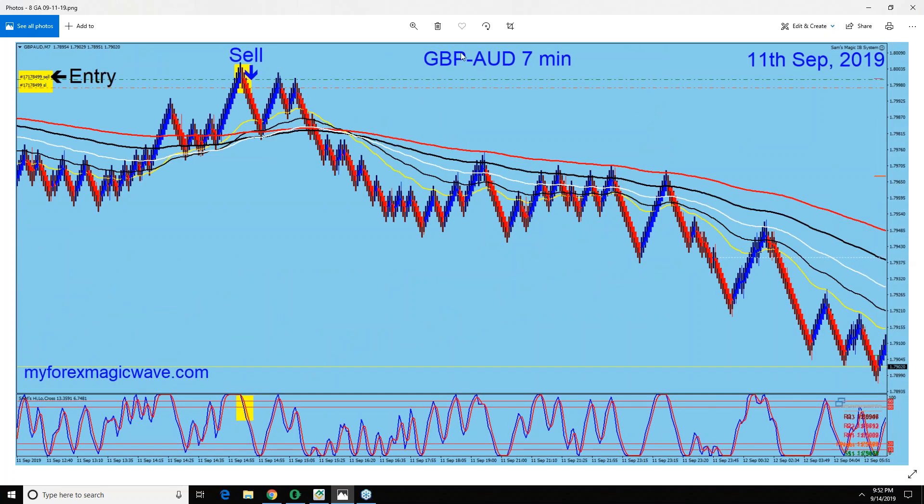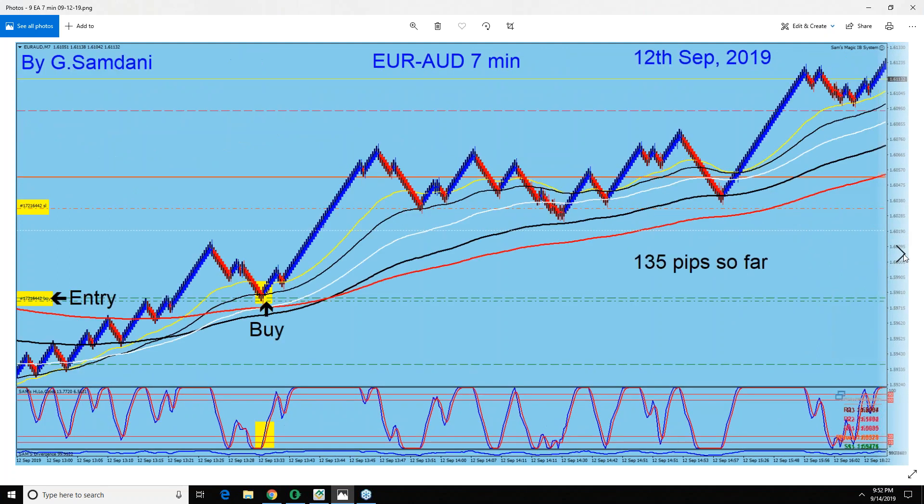Here on the 11th, pound changes direction — a little bit of retracement. So Pound Aussie to the downside on the 11th, and you're not going to see many trades on the 11th.